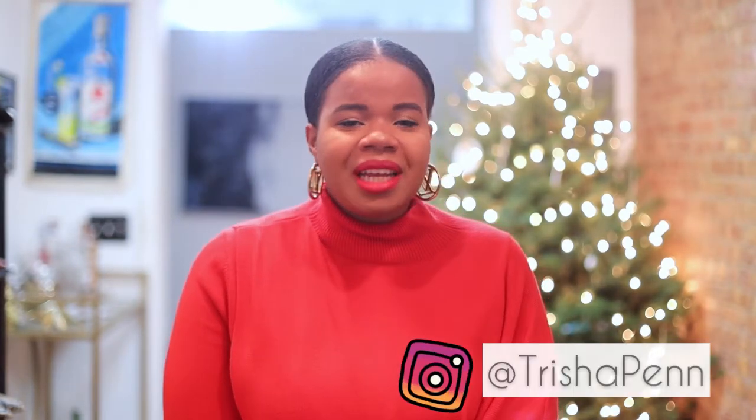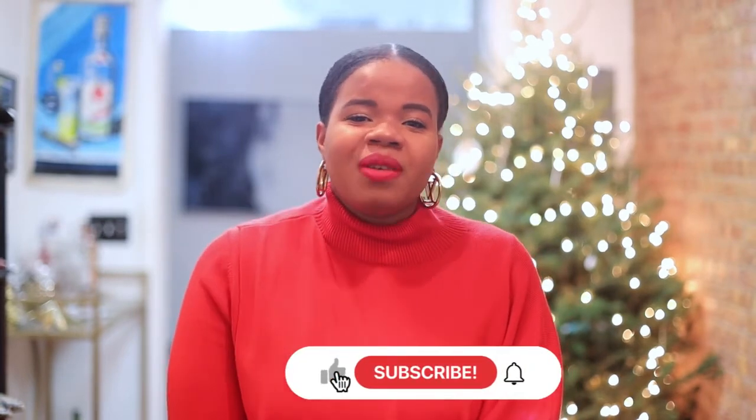Hey guys, welcome back to my channel. If you are new here, my name is Trisha Penn. I'm a licensed real estate agent in New York City and I also write a fashion, food, and lifestyle blog called feastandfashion.com. Here on Feast and Fashion TV we talk about fashion, food, lifestyle, and of course real estate. Please hit that subscribe button, give this video a thumbs up, and hit that notification button so you can see when these videos drop.